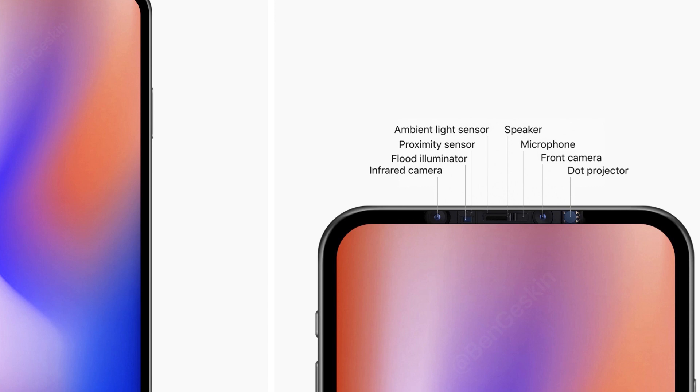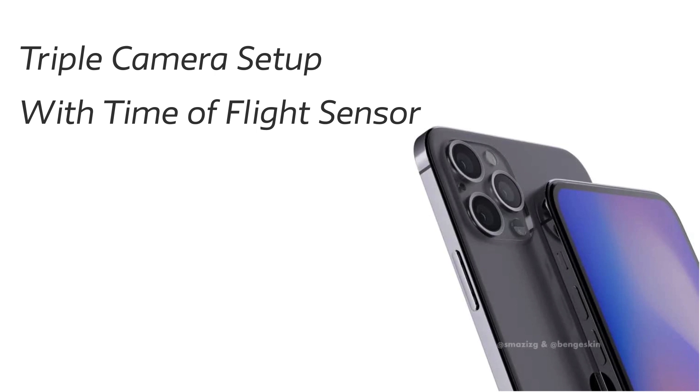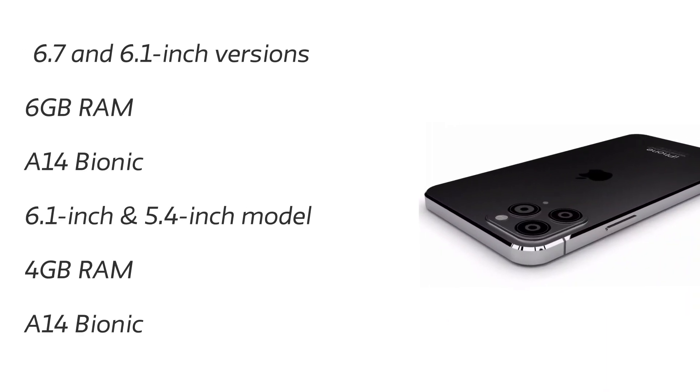Moving on to the camera setup: we're going to get the same triple camera setup as the iPhone 11, with the new time-of-flight sensor — the LiDAR sensor found on the new iPad 2020. It's an enhanced depth sensor that will help in measuring the distance of objects for better augmented reality, and it will also help in portrait mode by detecting the depth of the image much better.